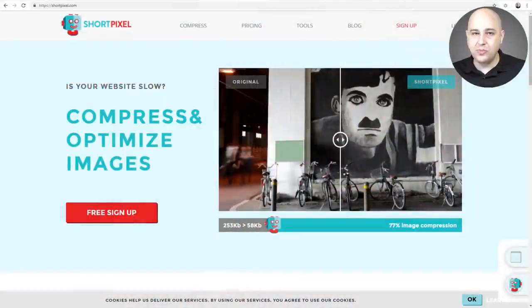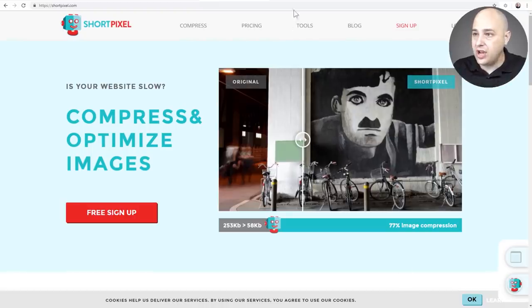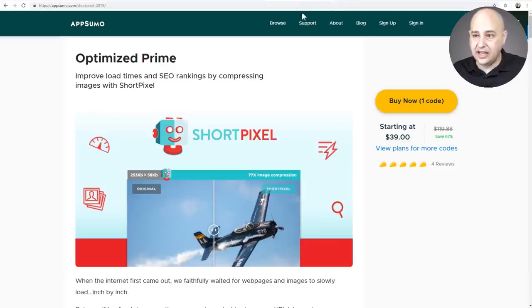We're taking a look at ShortPixel and going through this new plugin they've released and what it can do for you. When you visit that link, it's going to take you to AppSumo. This will be ShortPixel's third time on AppSumo. It's one of those deals that sells out really fast, and I think they came back because of this new plugin they released and the superpowers it provides.